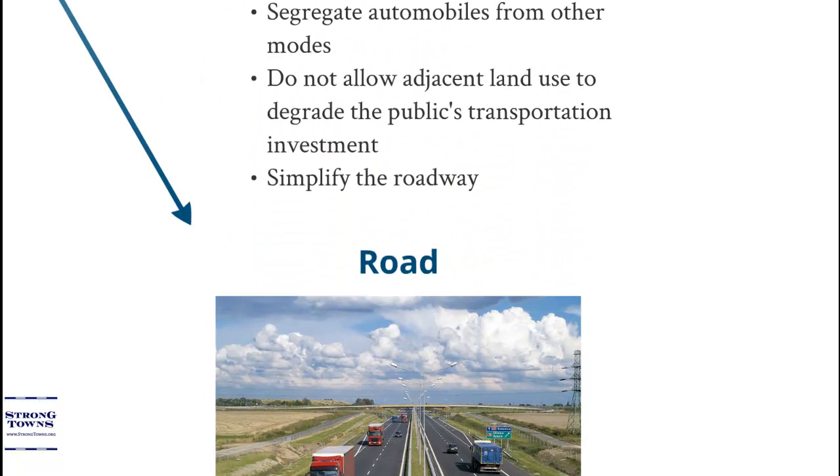We can convert strodes into roads simply by closing accesses and limiting new access onto the road. We need to segregate automobiles from other modes of traffic. Pedestrians and bikers are fine, but they can't be anywhere near the traffic stream. We can't allow adjacent land use to degrade the public's transportation investment. Lining the road with frontage roads, accesses, and development may provide a short-term boom to the local economy, but degrades the value of the road substantially and is horrific for highway maintenance budgets. Moving from a strode to a road, we need to simplify the roadway — a good functioning road serves as a high-speed connection between two places.